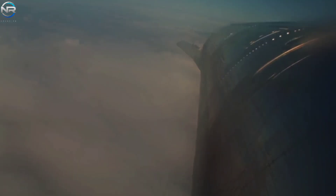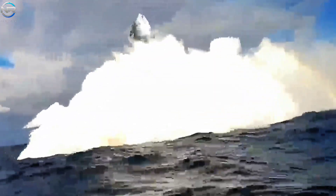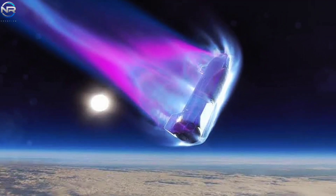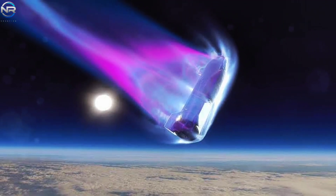The majority of viewers — about 99% — were more interested in the strange orange markings on the Starship heat shield just before landing. Discussions about this orange mystery abounded on various forums and social media platforms. To clarify the situation, Elon Musk himself offered an explanation.